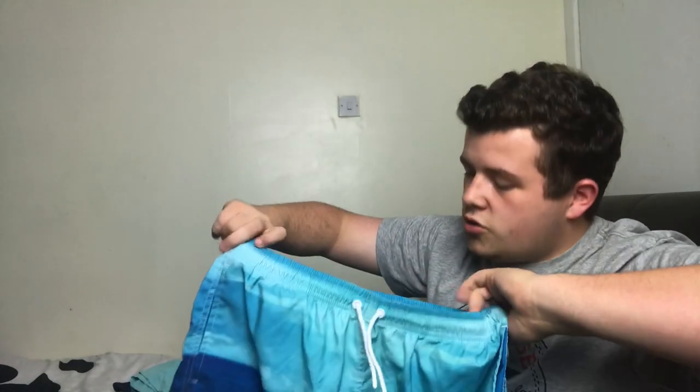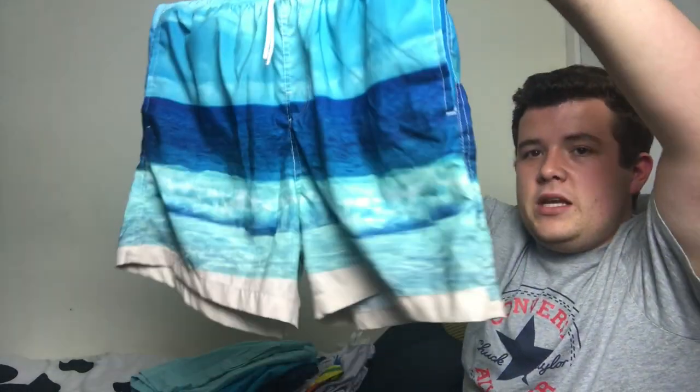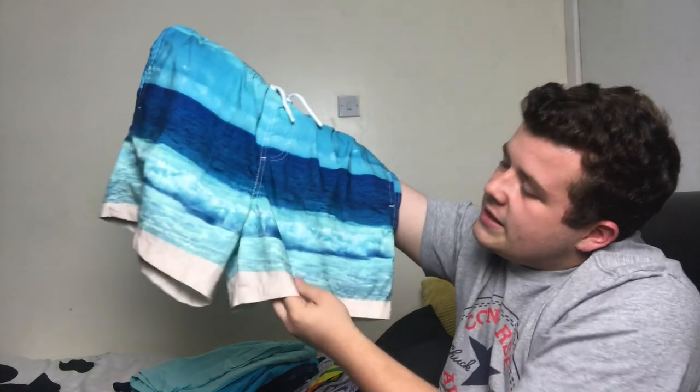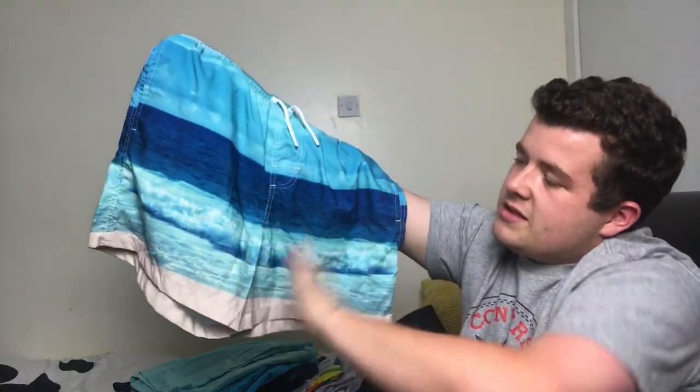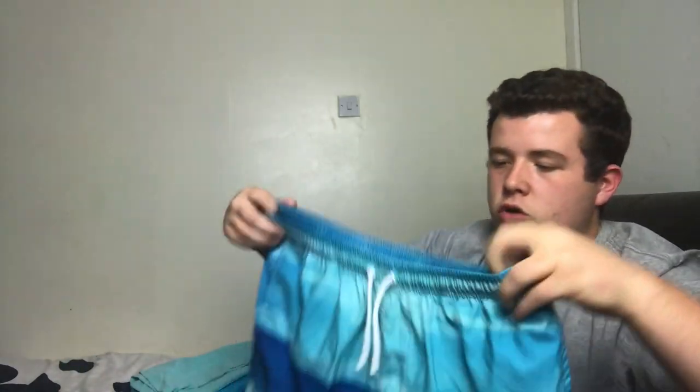I did just order everything online anyway. These are from Tesco again, about 10 pounds — a really nice beach theme with a sandy colour, then the sea with the tide coming in, and then the sky. Love them, they look gorgeous for the tan.